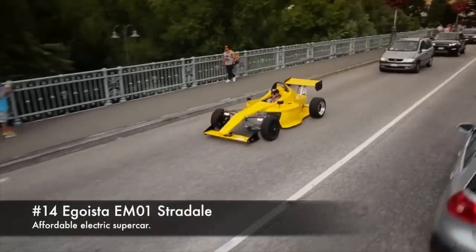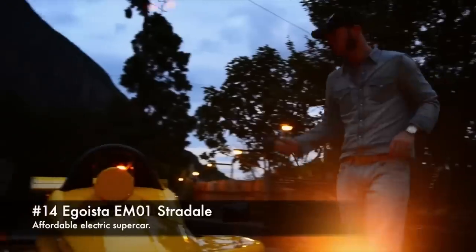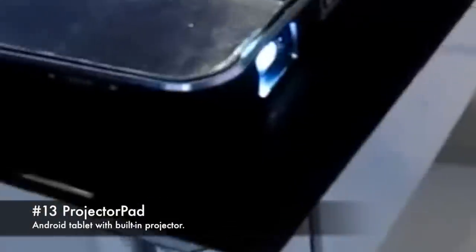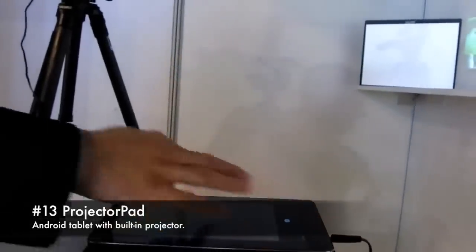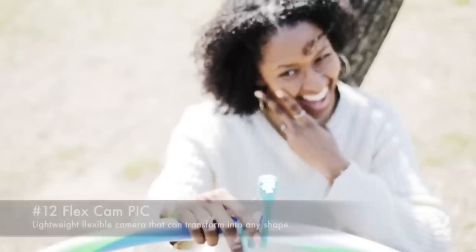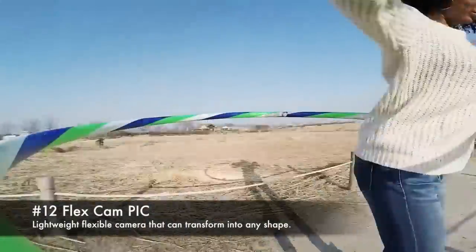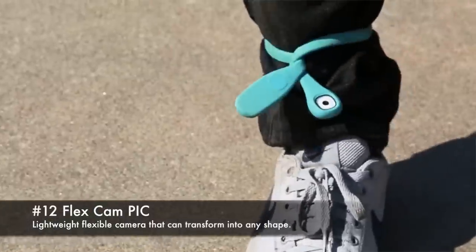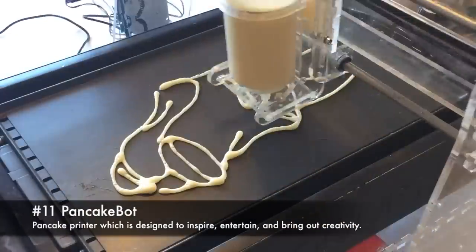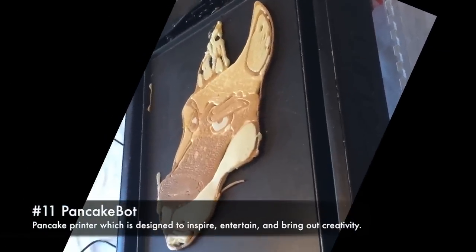Egoista EM01 Strade, affordable electric supercar. Projector Pad, Android tablet with built-in projector. Flexcam PIC, lightweight flexible camera that can transform into any shape. Pancake Bot, pancake printer designed to inspire, entertain and bring out creativity.